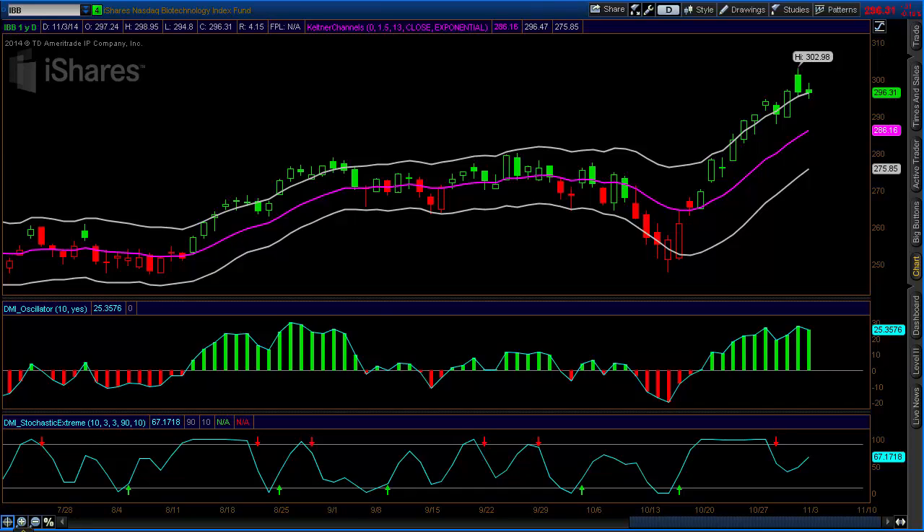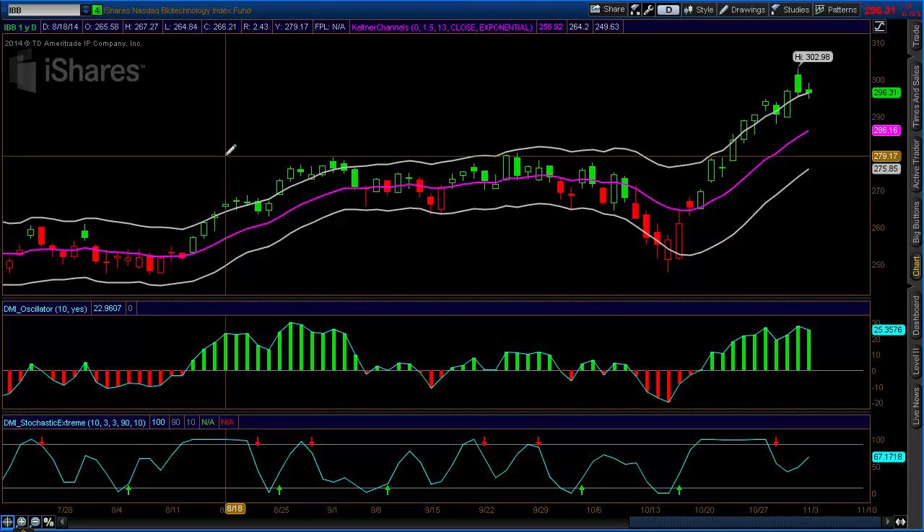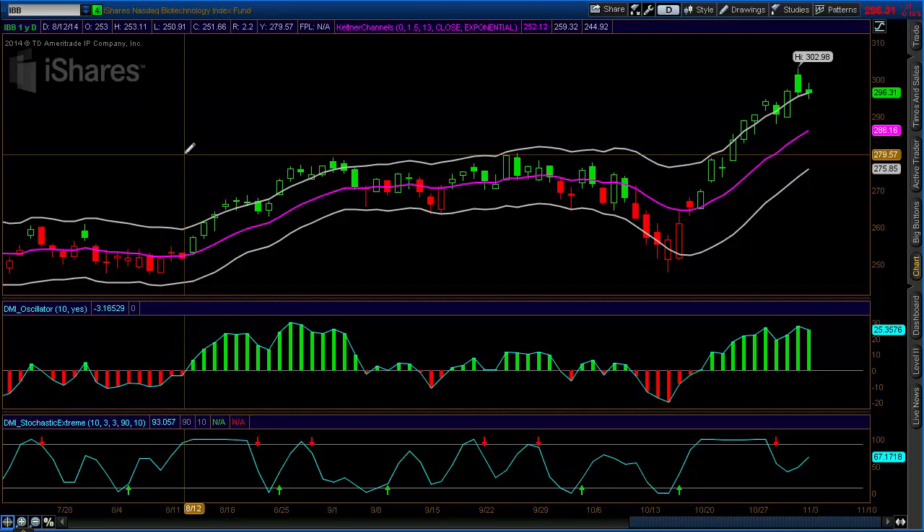Welcome to StockOptionAssassin.com's Trade of the Week video. My name is Eric. Today is Monday, November 3rd. We are after hours and I'm looking at a trade setup I'm looking to put on this week in the IBB, which is the NASDAQ Biotechnology Index Fund. This is a neutral to bearish trade.